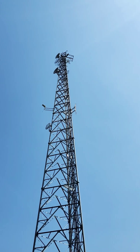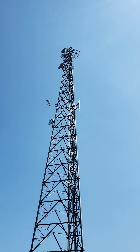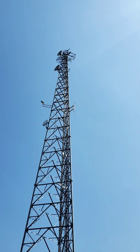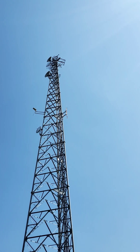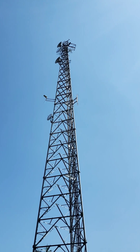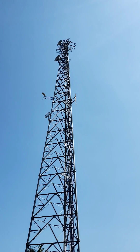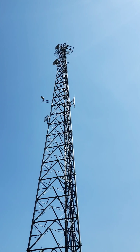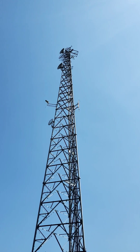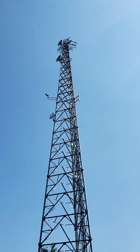But you ever wonder what all those little dishes are for? I mean, we have like 12 radio stations here, but it doesn't look like any of those are actually broadcast out of here. Well, those are called site transmitter links. Those actually, wirelessly, using microwave, link the tower site to our radio station here. And we use the internet as a backup.